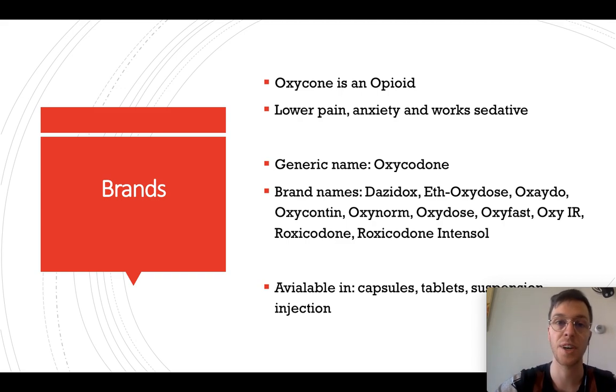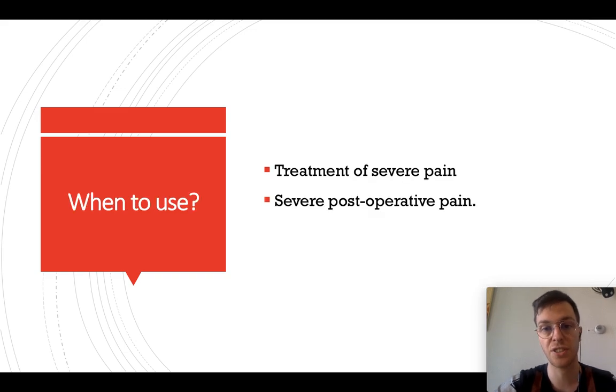Oxycodone is an opioid and it will help you to lower pain and anxiety, and it works sedatively. The generic name is oxycodone, but it's also known under brand names such as OxyContin, OxyNorm, OxyDose, and others. It's available in capsules, tablets, and injections.